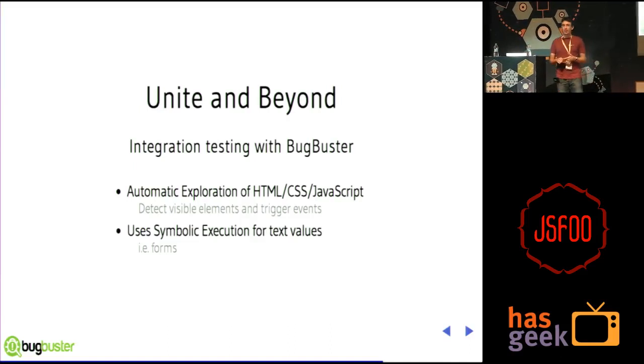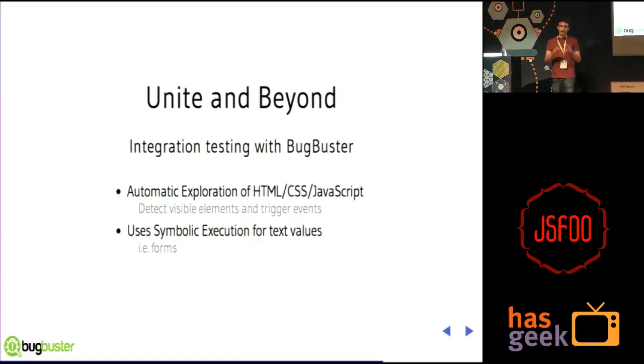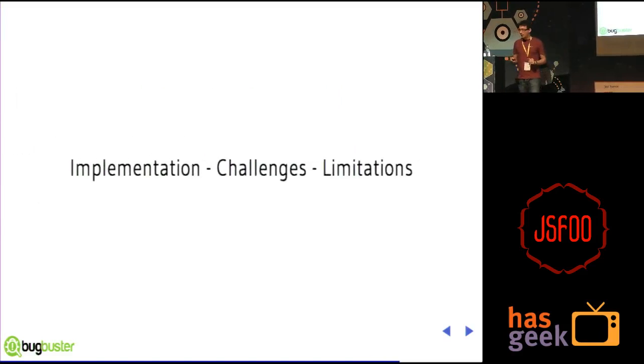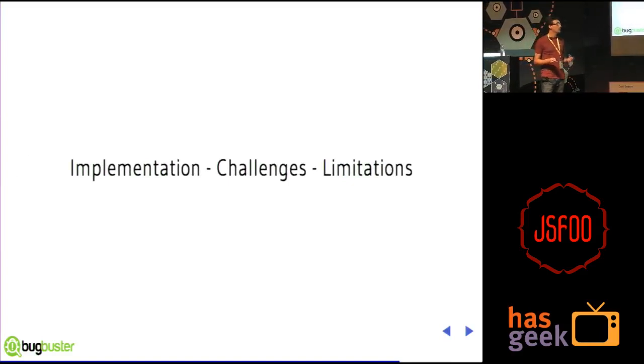Beyond Unite, our main product is actually called Bugbuster. What it does is integration testing. At the core, you have the same idea with symbolic execution, but on top of that we also detect UI elements on your webpage, trigger events to trigger JavaScript code, and use symbolic execution to figure out text values. This is a way to explore your application as much as possible. We also have a cool API that is timing-insensitive — compare that with Selenium and you'll write much less code.